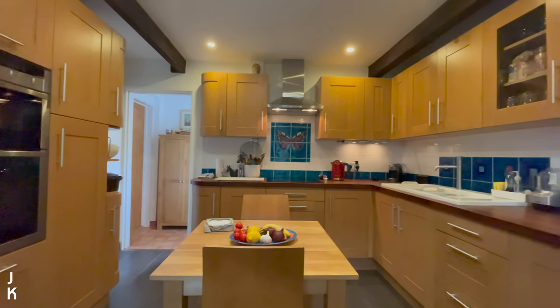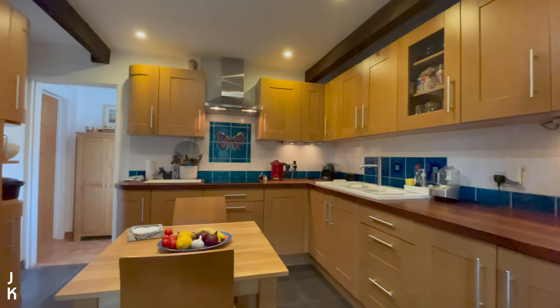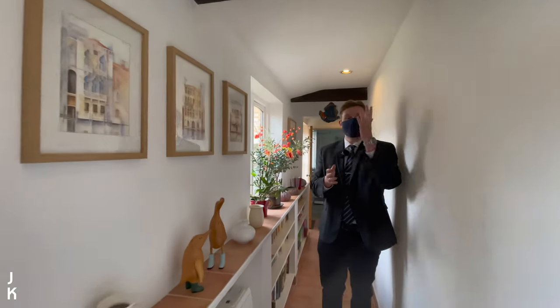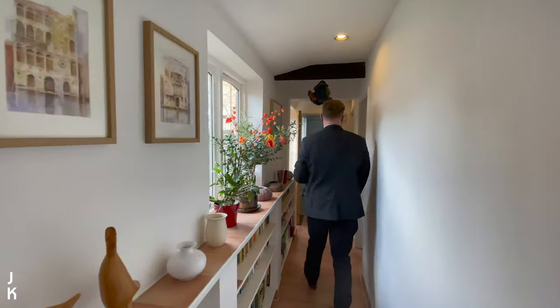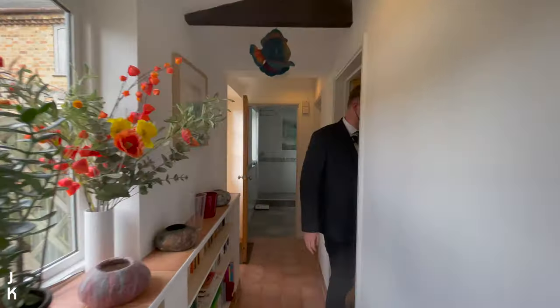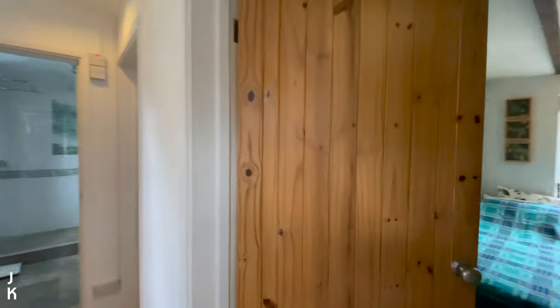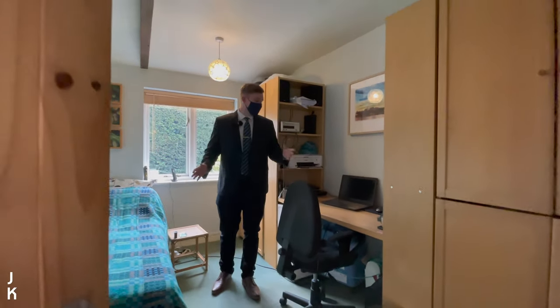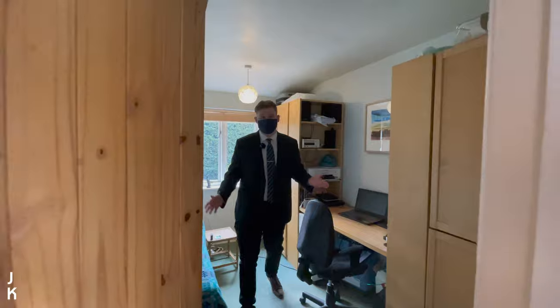Moving to this part of the property, you can already see the character — we have these exposed beams and this lovely long corridor. There's so much to show you. This is our second bedroom; there's a single bed in here at the moment but I reckon you could fit a double bed in quite easily, or use it as a working-from-home study perhaps.